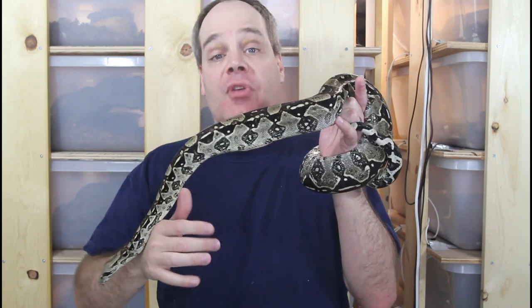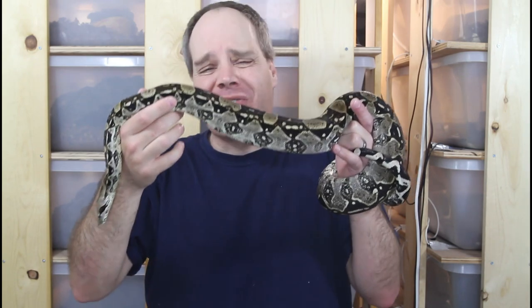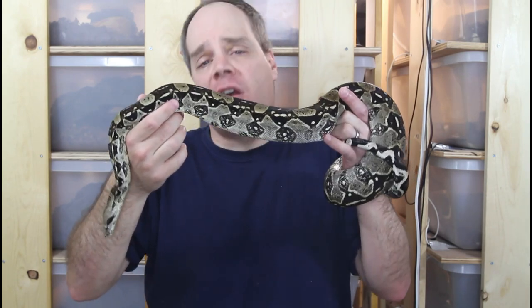The last criterion is that the animal interacts with the handler — it displays a sort of intelligence and maybe even recognition of the keeper. All the animals on this list are strong in one or more of these attributes, and in fact all of them make really good pets.